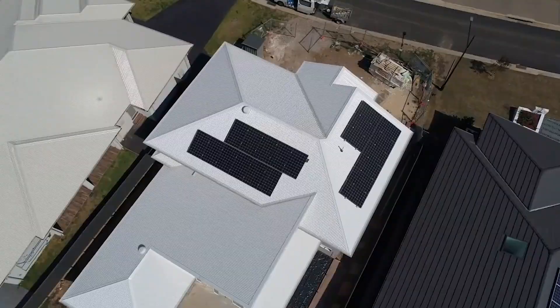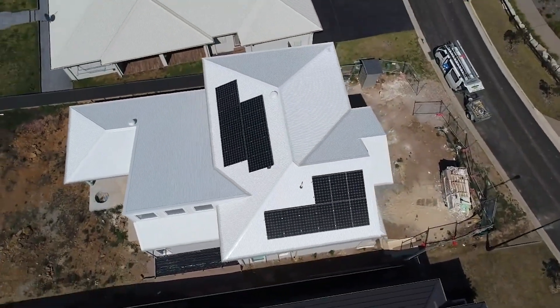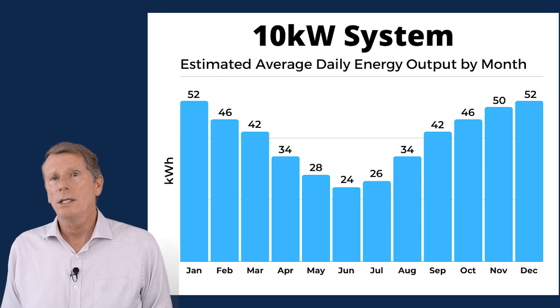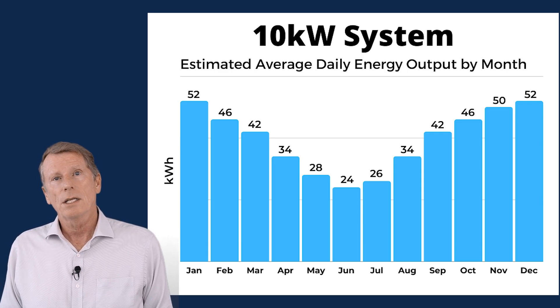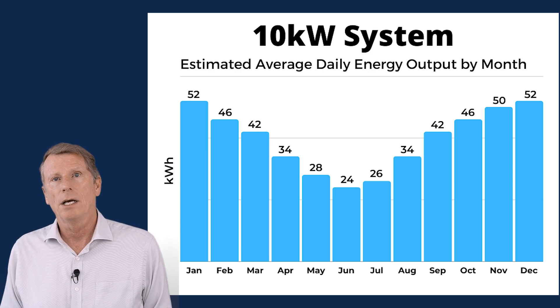A 10 kilowatt system, using guidance numbers from the Clean Energy Council, will produce around 35 to 40 kilowatt hours per day on average across the year, depending on where you live. It's going to be more than that in summer and less in winter — more on a sunny day, less on a cloudy day. And on a partly cloudy day, the output goes up and down with the sunshine.